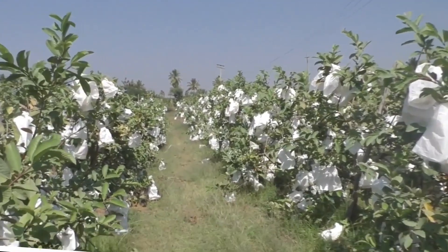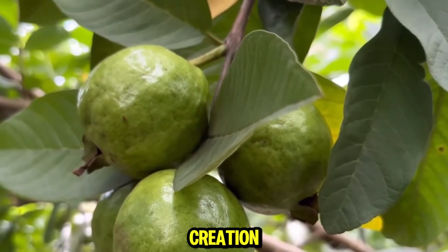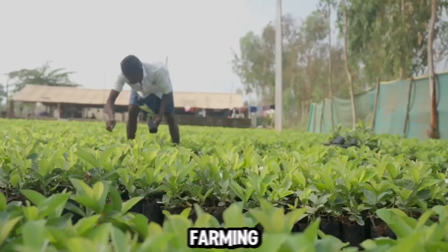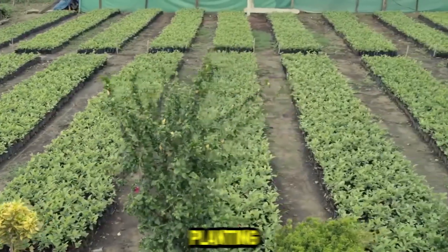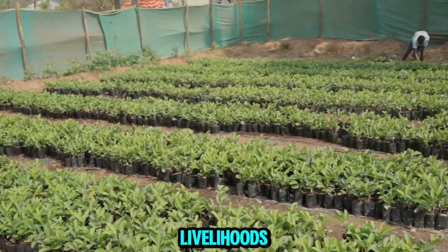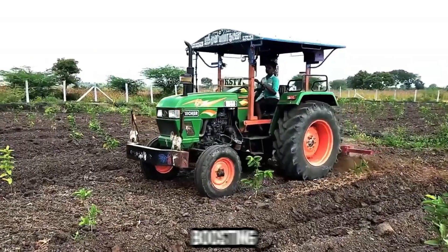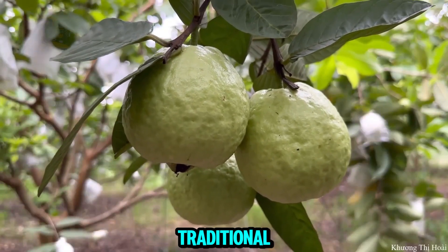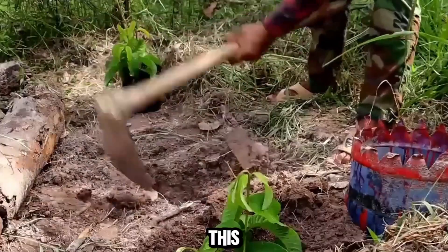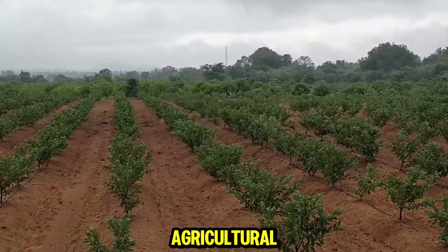Guava farming plays a significant role in the local and national economies of China, contributing to job creation and economic growth. Guava farming supports thousands of jobs, particularly in rural areas where employment opportunities may be limited. Seasonal labor for planting, harvesting, and post-harvest processing provides livelihoods for many families, with additional jobs created in transportation, packaging, and distribution. By investing in guava cultivation, farmers can diversify their income sources, offering a profitable alternative to traditional crops and enhancing resilience to market fluctuations.